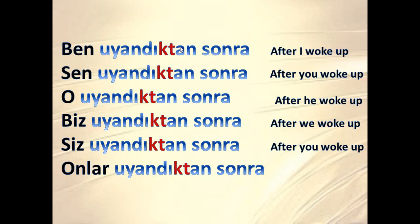Onlar uyandıktan sonra — after they woke up. As you can see, you can put any word into this phrase and practice conjugating the series. Ben ettikten sonra — after I do. Sen ettikten sonra — after you do. O ettikten sonra — after he does. Biz ettikten sonra — after we do. Siz ettikten sonra — after you do. Onlar ettikten sonra — after they do.